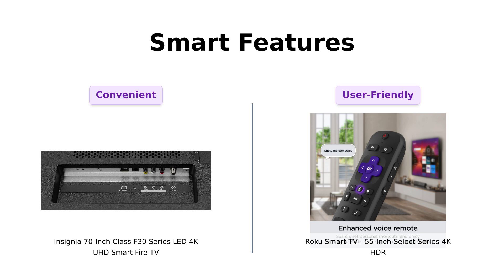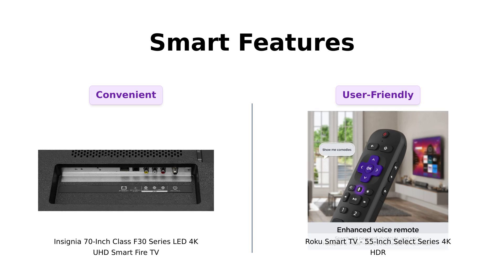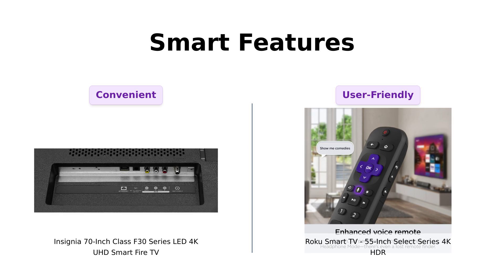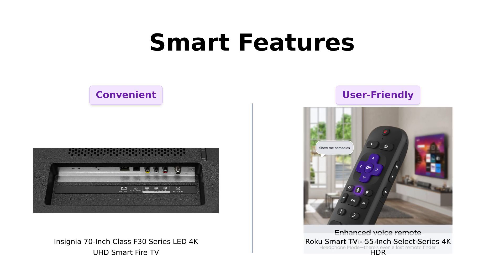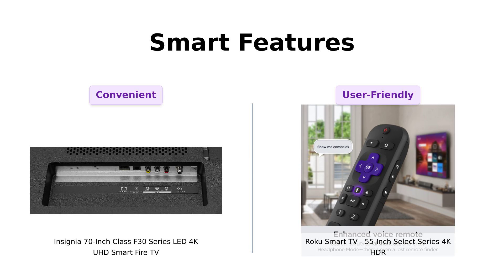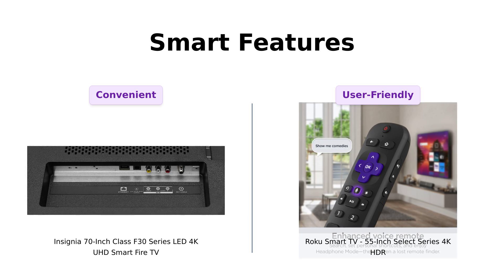Now let's talk smart features. The Insignia is all about hands-free control. Pair it with your Amazon Echo and you can control your TV just by talking to it — it's like having a butler, but without the fancy accent. Reviewers enjoy the seamless Alexa integration and ease of use. The Roku, however, is designed for seamless streaming with fast Wi-Fi and apps that launch in a snap. Plus, it's got an enhanced voice remote with personal shortcuts and a lost remote finder. Reviewers appreciate the user-friendly remote and the convenience it brings. So if you're constantly losing the remote in the couch cushions, the Roku's got your back.